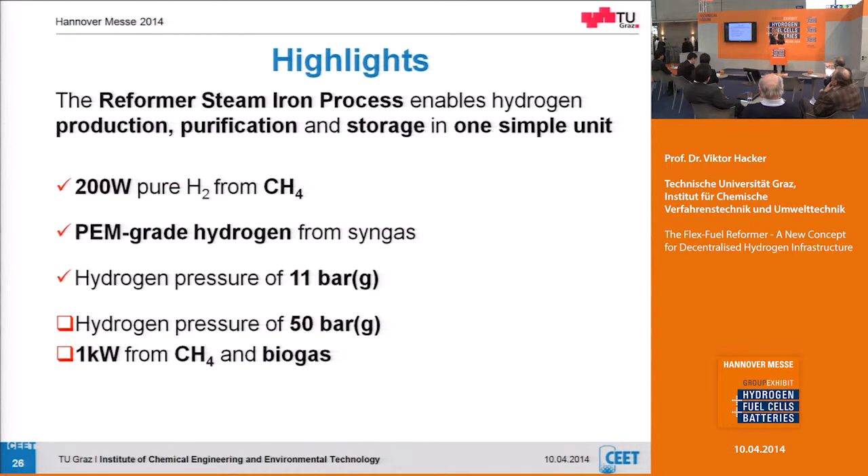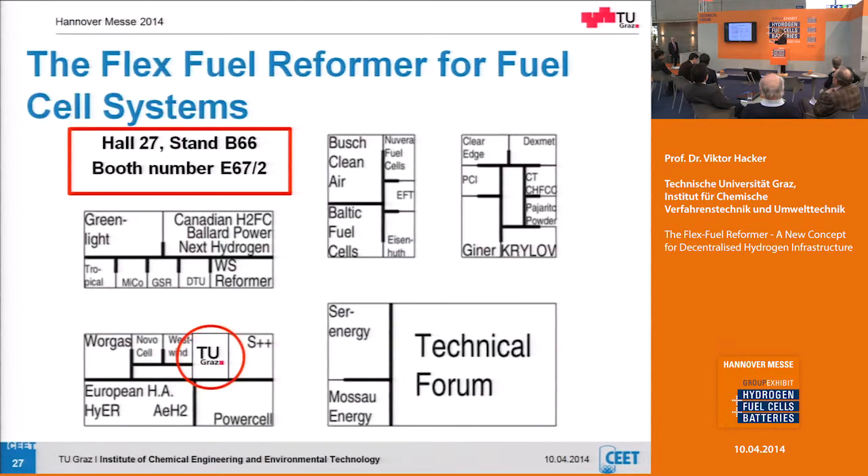What we are now realizing: 200 watt pure hydrogen from methane, BAM grade hydrogen from synthesis gas based on biogas or natural gas. Hydrogen pressure is currently 11 bar but we will go up to 50 bar. By the end of this year the goal is a 1 kilowatt unit based on methane and biogas — mainly a mixture of methane and CO2. We are at booth B66 / E67-2, so please feel free to pass by and ask questions. We are very interested in cooperating. This development is basically made at university on basic research level, and now we are taking steps toward the prototype — quite close to market for a university project.